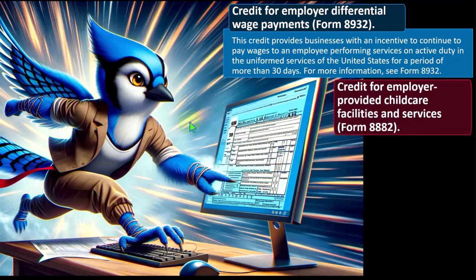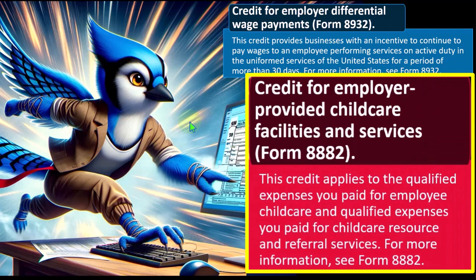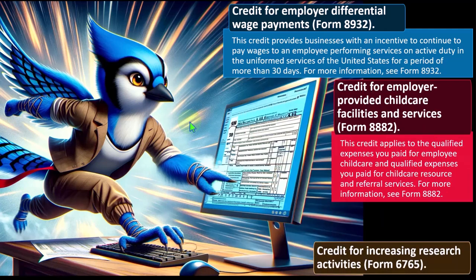Credit for Employer Provided Child Care Facilities and Services — Form 8882. This credit applies to qualified expenses you paid for employee child care and qualified expenses you paid for child care resource and referral services. The incentive is to enable more workers — including single parents — to remain in the workplace by supporting child care provision. For more information, see Form 8882.